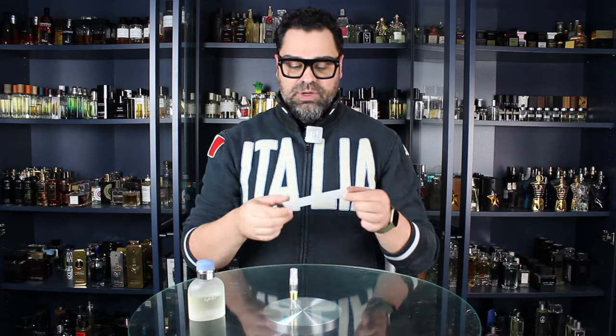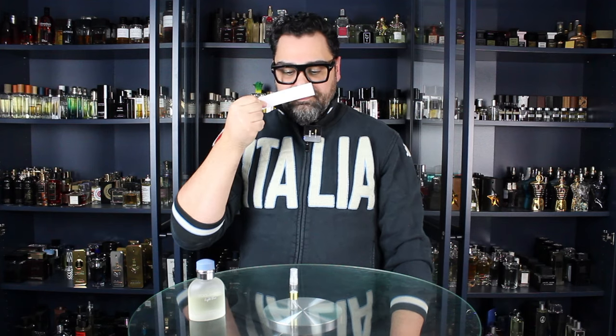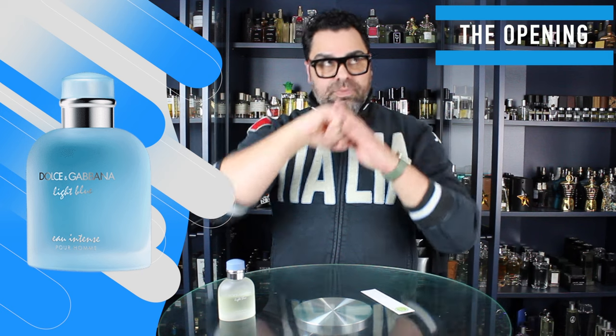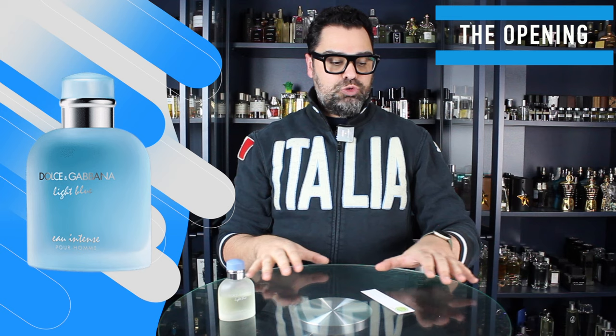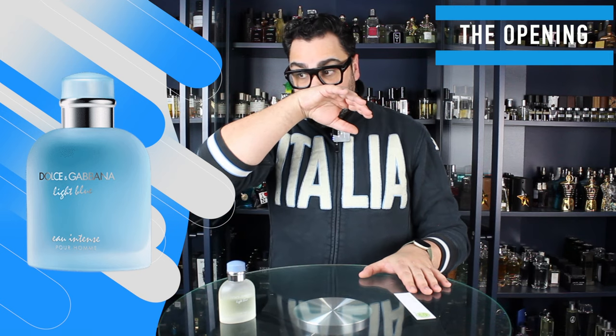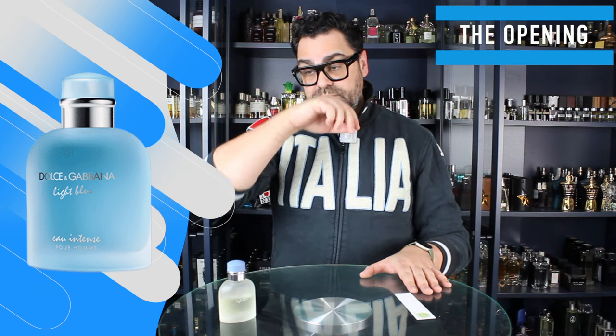I want to empty out my test strip from what I've been testing, remind myself of the introduction, and basically empty this decant. This is a really good atomizer and it looks like we still got a couple of good sprays. She's done. Light Blue Intense — right away there are no ifs, ands, or buts: this thing smells like a Light Blue release. You would absolutely know this is a flanker of Light Blue, especially if you've smelled a few of them.